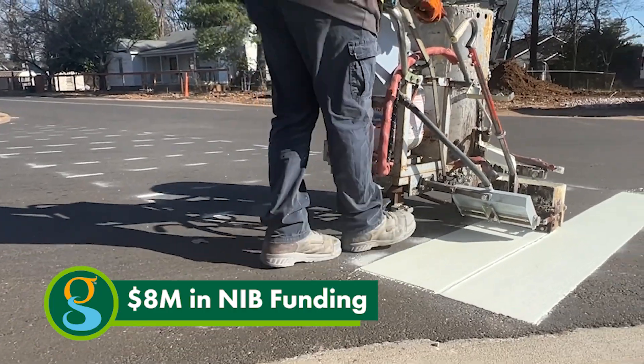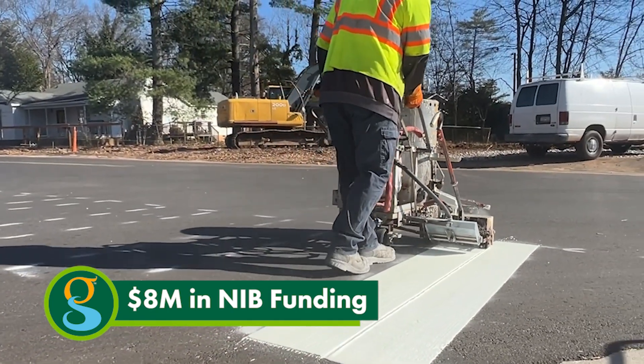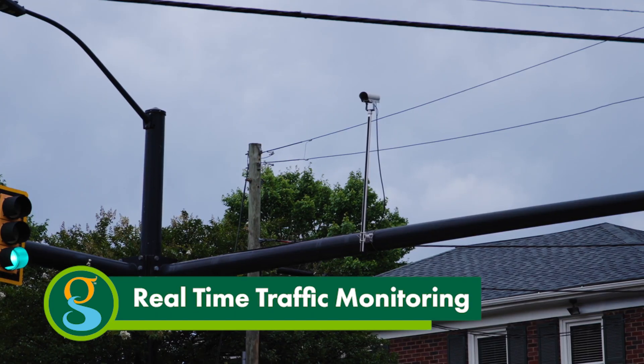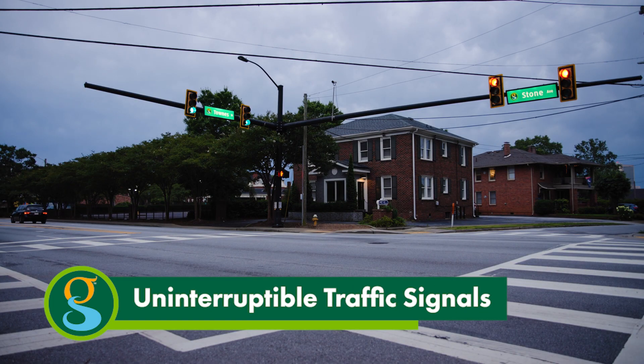Traffic management received $8 million through the neighborhood infrastructure bond. Projects include additional protections in school zones, illuminated street signs for better visibility, real-time traffic monitoring to reduce congestion during rush hour, and uninterruptible traffic signals in the event of a power outage.